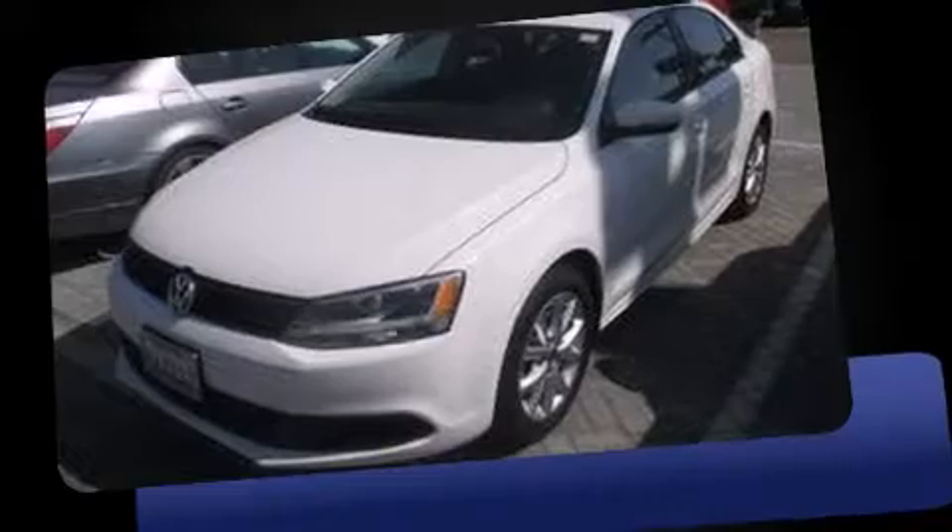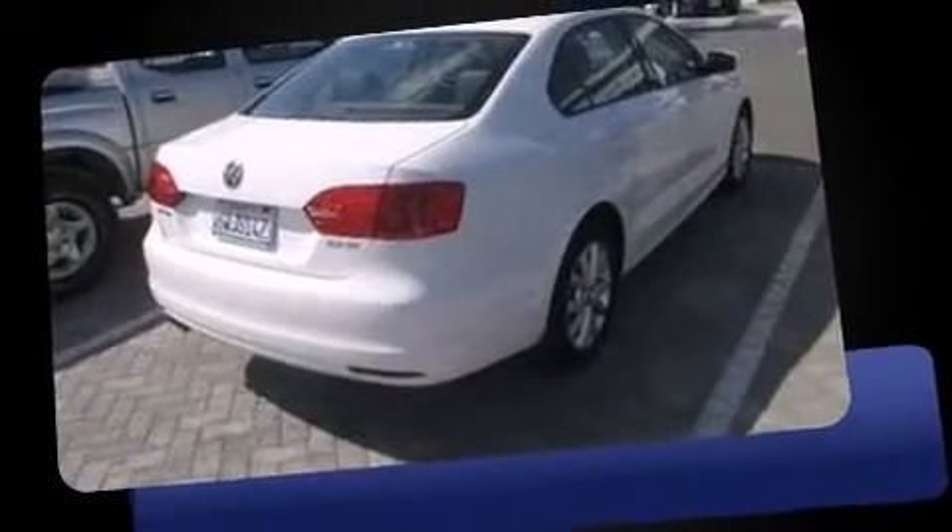The 2012 Volkswagen Jetta. With fewer than 35,000 miles on the odometer, this four-door sedan prioritizes comfort, safety, and convenience.